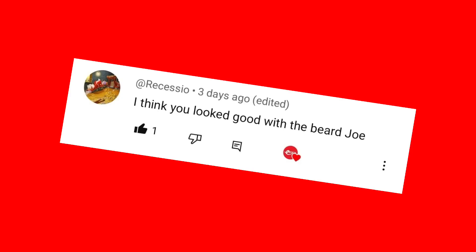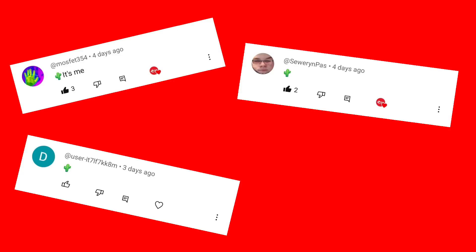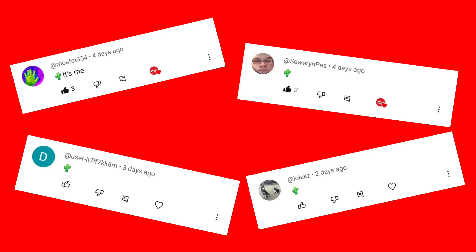On the beard front, Rosesio suggested I look good with the beard — I'm still waiting to hear if that means I don't look good now. I also suggested last week that if the Prime Minister was listening, he should pop a cactus emoji into the comments so we'd know it was him. And you wouldn't believe it, but Mr Sunak commented in disguise from about five different accounts. I had no idea of the reach of this show, but what can't speak can't lie. Thank you for tuning in, Prime Minister.